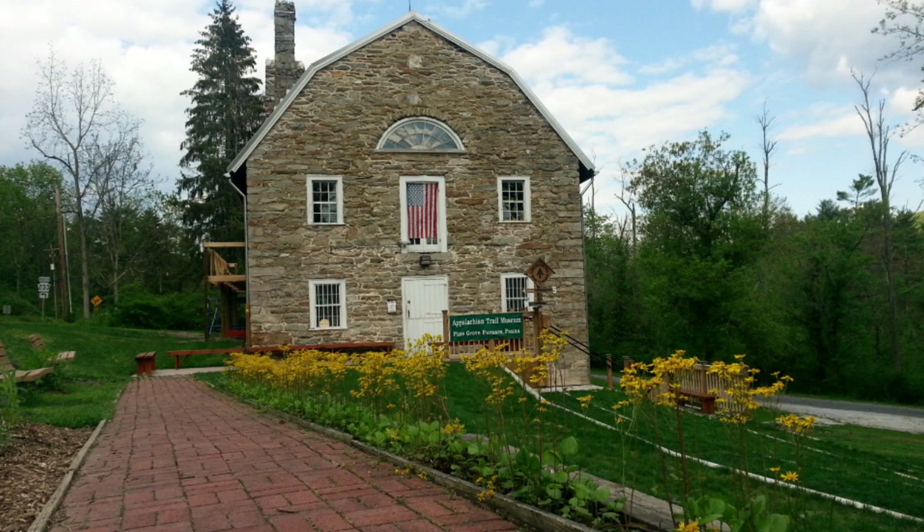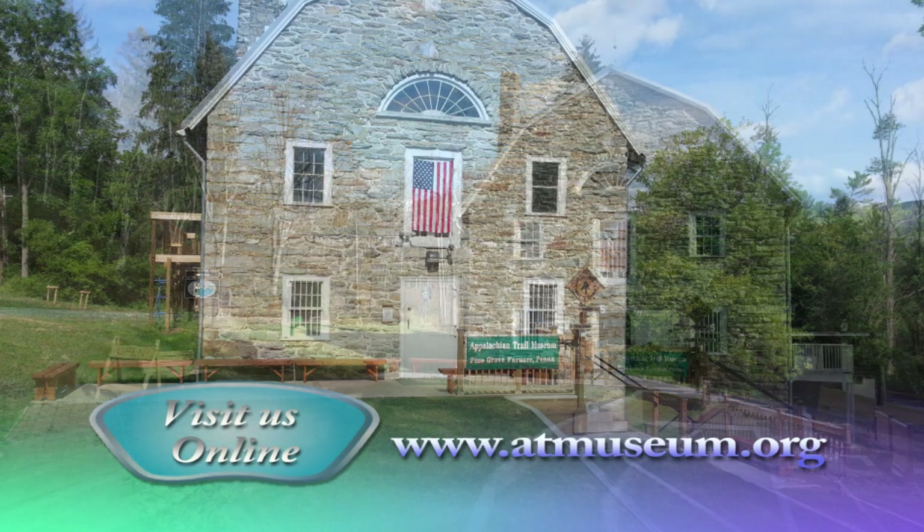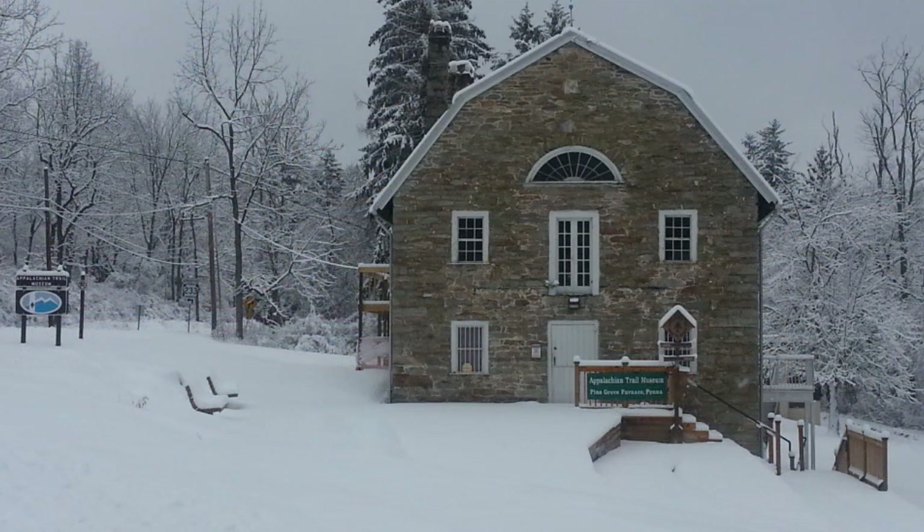We hope you enjoyed this little glimpse of the AT Museum and hope you plan a visit sometime in the future. You can find out more about the museum on our website at www.atmuseum.org. You can also find us on Facebook and Twitter. Please consider making a donation and volunteering. See you down the trail and at the AT Museum.